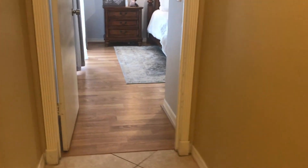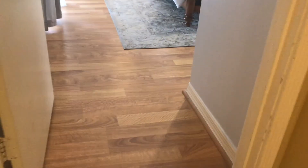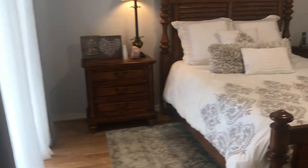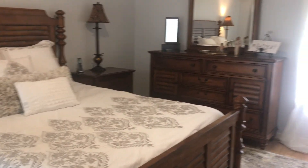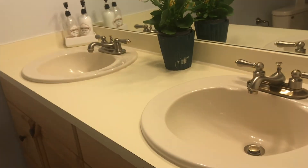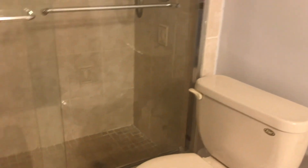Making a left here first towards the master. Good floors. Nice private master bedroom. Master bathroom with double vanity, toilet, and a nice walk-in shower.